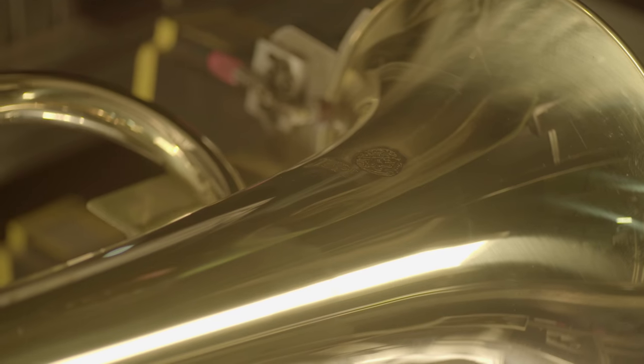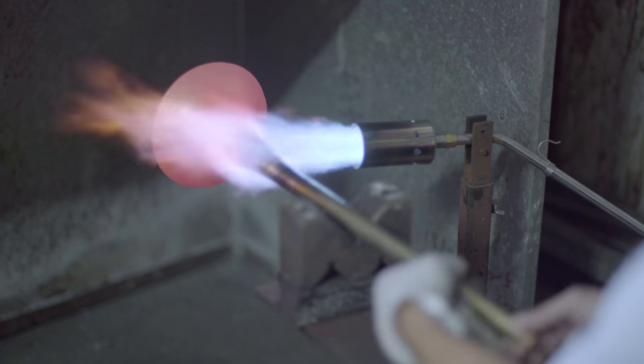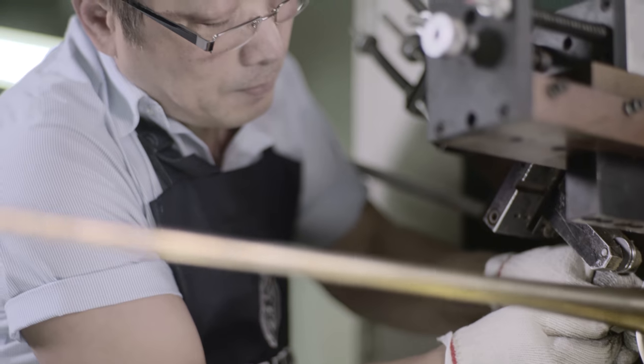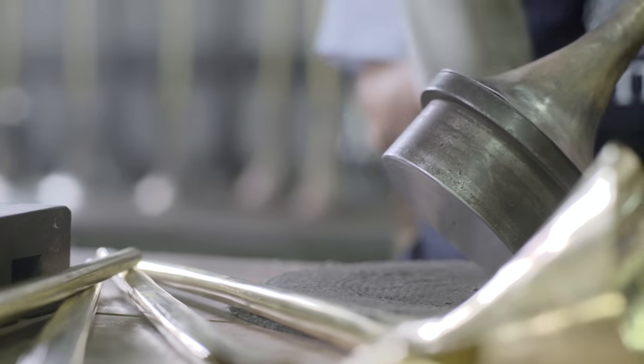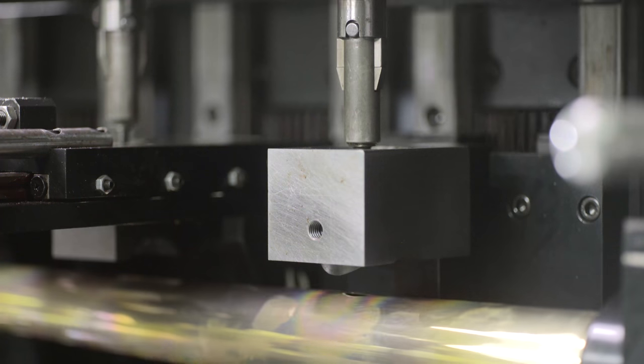Intricate parts have a significant impact on performance. Dedication to precision and attention to detail ensure optimal instrument response. Action, weight, and feel are closely monitored for consistent playability, while aesthetic standards are maintained.